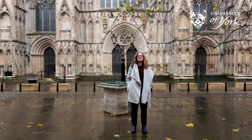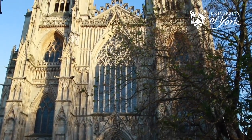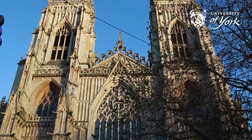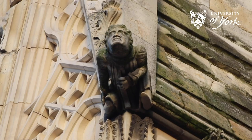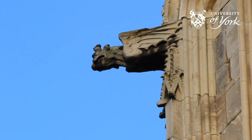York Minster is the second largest Gothic cathedral in Northern Europe. Gothic cathedrals are famous for their height and pointed arches, as well as ugly creatures called gargoyles, which you can see across the front of the Minster. It is said that gargoyles were put there to scare off evil spirits.